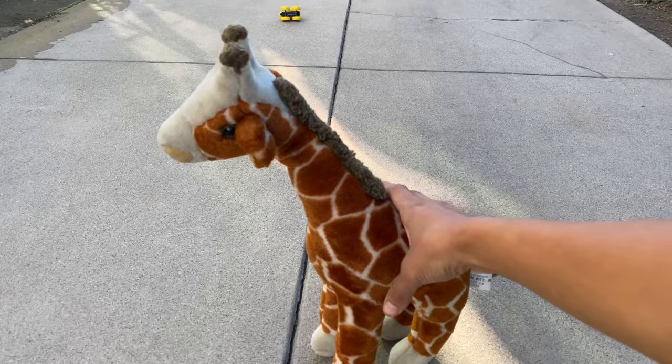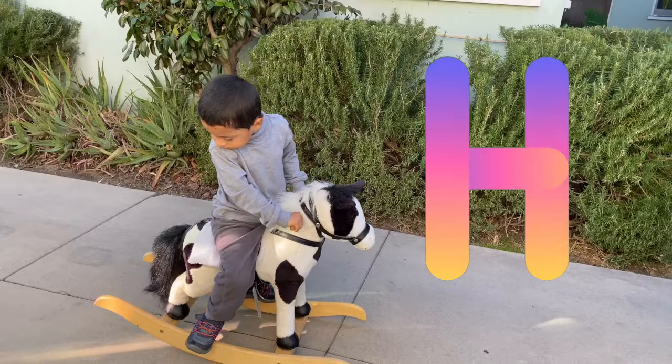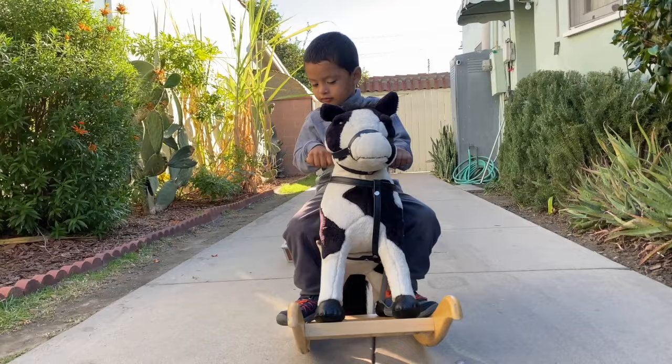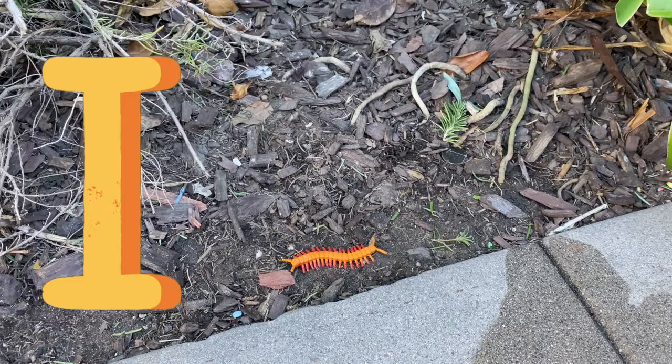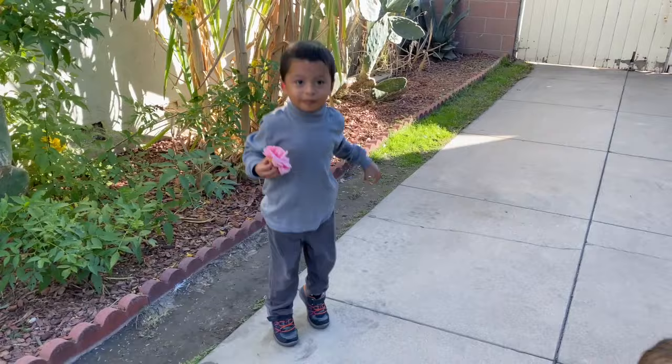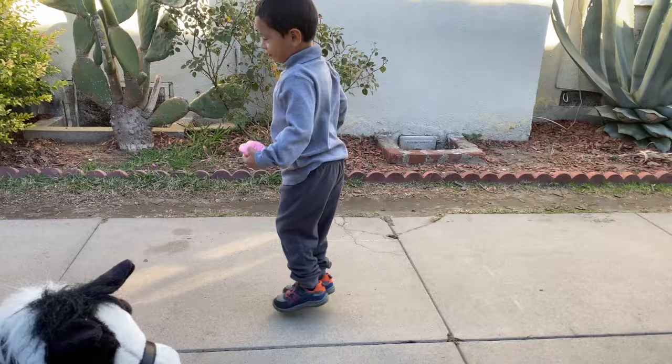H is for horse. I is for insects. J is for jump. K is for kite.